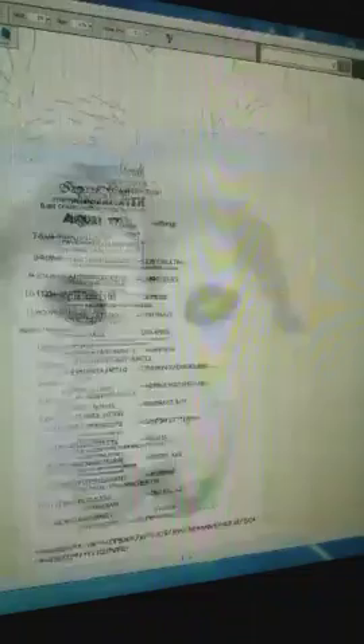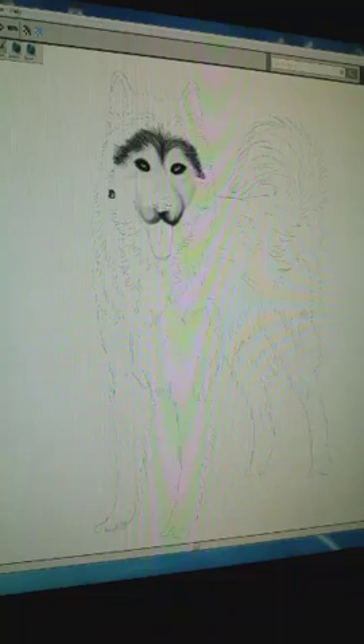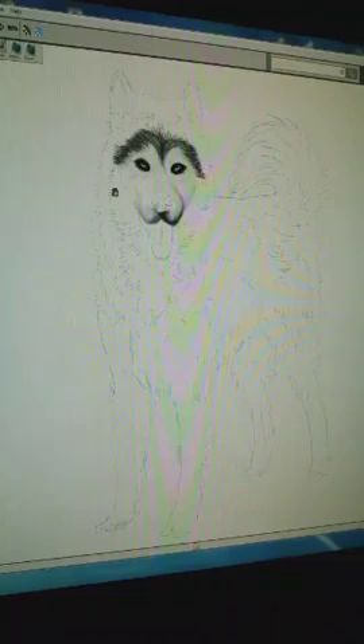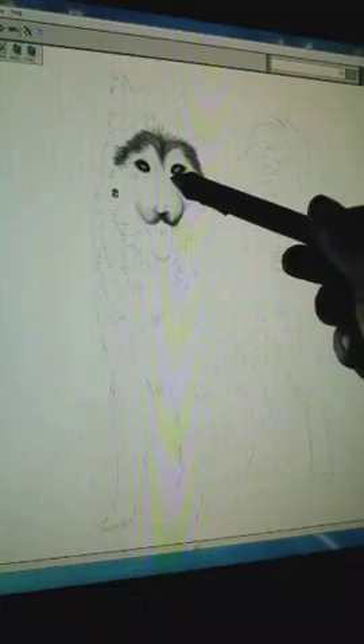I'm going to step back here for a second and see how this is looking. So here's the whole drawing that I will eventually end up doing. You can see the face is actually a pretty small part, but this is what it'll look like when it's done — a big furry puppy.